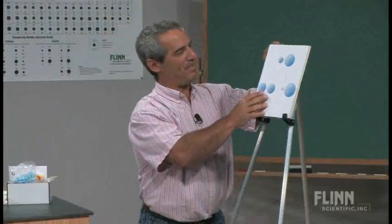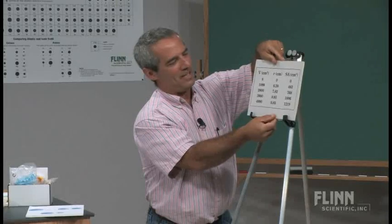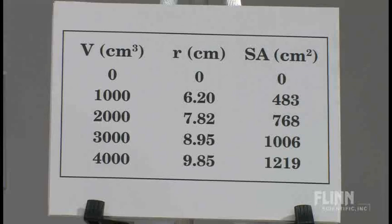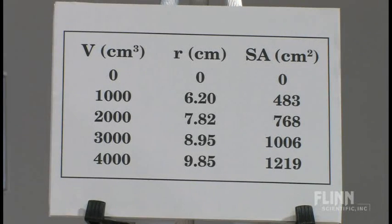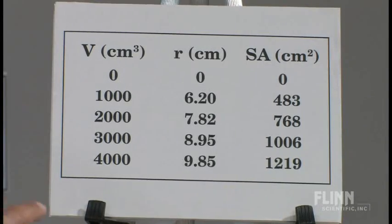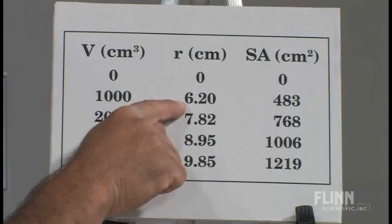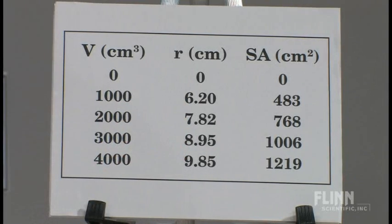It turns out the zero/four outcome is exactly what you should have expected had you done the math. If we calculate the surface area of zero, one, two, three, and four liter balloons — that is, 0, 1000, 2000, 3000, and 4000 cubic centimeter balloons — assuming they're spheres, we solve for the radius first. Notice there's a huge change in radius for the first liter, then progressively smaller and smaller changes.